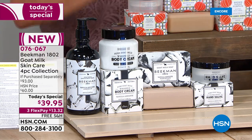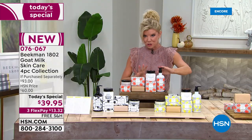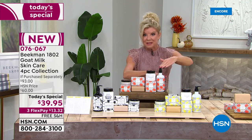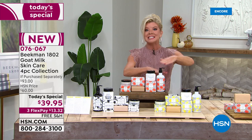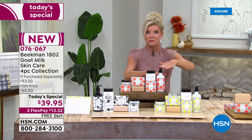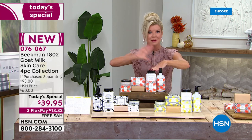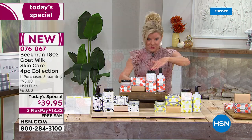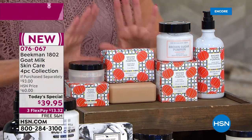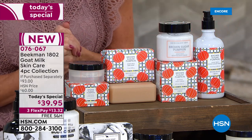You're looking at four customer picks, full sizes. No matter which scent you're choosing tonight, you're going to receive the full size of the hand and body wash — over 12 ounces in the pump design. On top of that, the whipped body cream, number one customer pick, full size. And known for their amazing soap bars, unlike any other bars you've ever experienced.